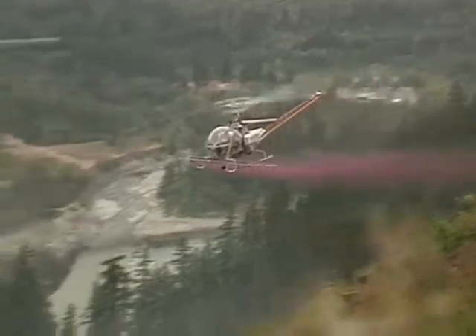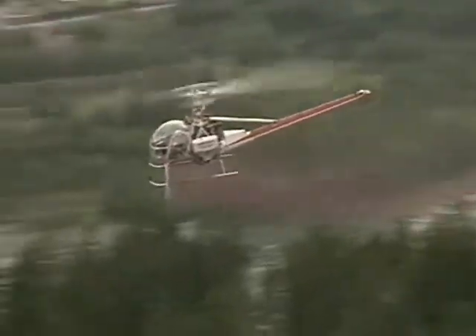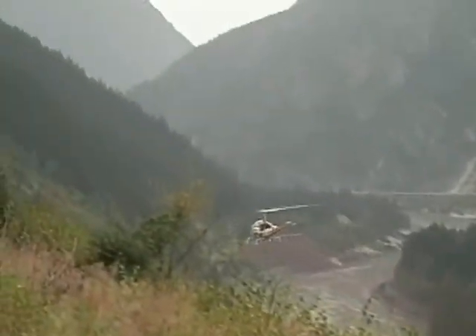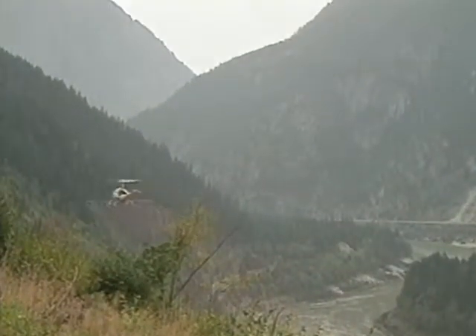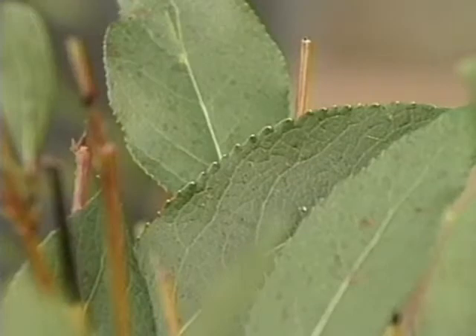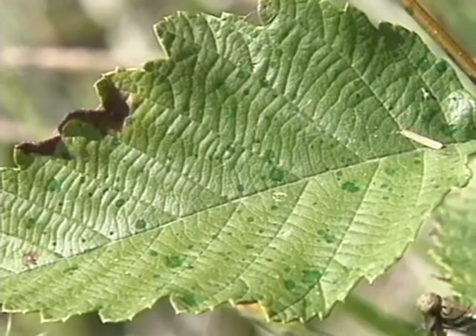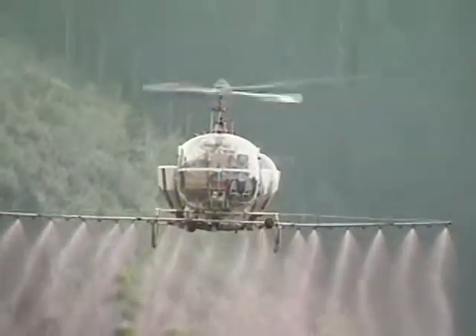With the proper herbicide and appropriate timing, aerial spraying is very effective. It controls weeds with a minimum of disturbance to the site, and it's not very costly. Note that the leaves receive only a fine spray. They are not drenched with herbicides, as some people mistakenly think. For the applicator, aerial spraying is one of the safest methods of applying herbicides.